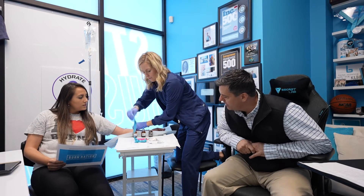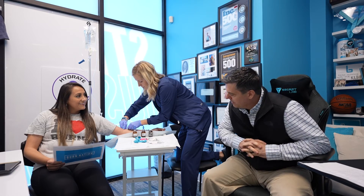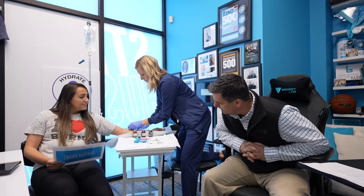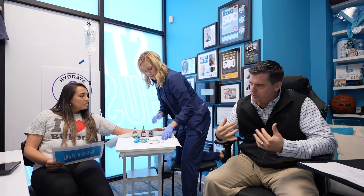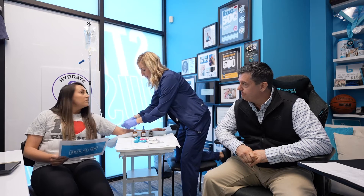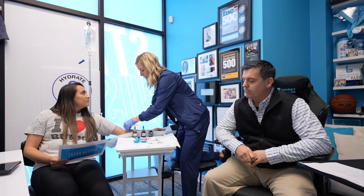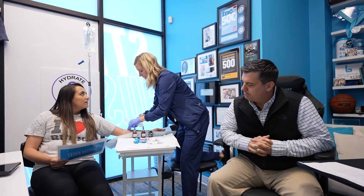And then what else are you getting? A little vitamin C — obviously everyone knows vitamin C is for your immune system. And the last thing we're injecting is zinc. Zinc is good for upper respiratory stuff especially — that's what everybody has nowadays, and there's really good proof for that. It's also really good for hair growth. A lot of people think biotin is great, post-COVID especially, but zinc actually helps with skin, hair, and nails.